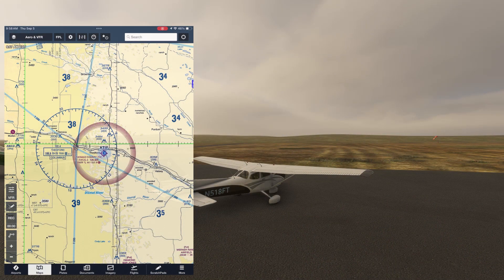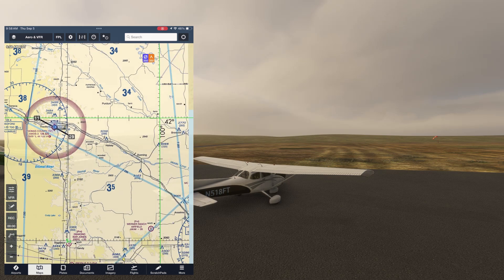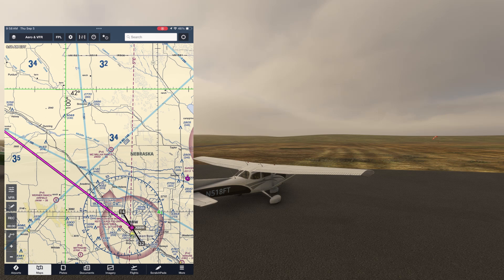We're on the ground in central Nebraska at Thedford, where the weather is IFR. We're going to plan a route between this airport and nearby Broken Bow to our southeast. Let's see how we can determine what the cloud tops are like.